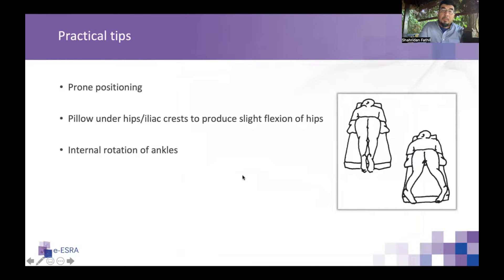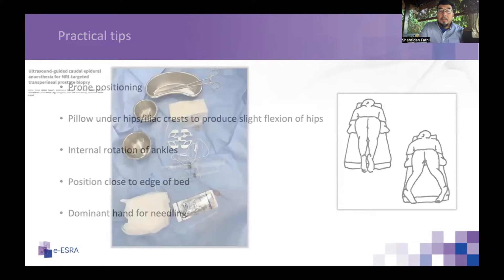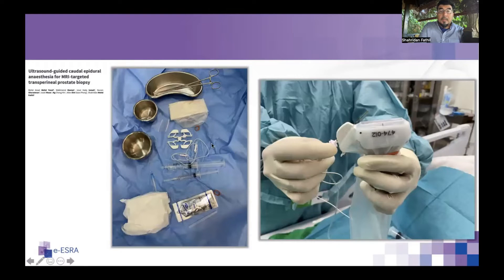We explored various techniques and now perform the caudal epidural in the prone position, which is most comfortable for the patient. We give light sedation, and this is probably the most economical approach for the operator. We use our dominant hand to handle the needle. Needle guides have been particularly useful for those new to the technique, as they enable in-plane needle visualization on ultrasound without much adjustment of the probe.